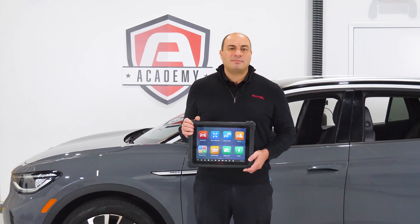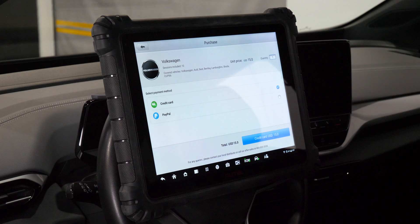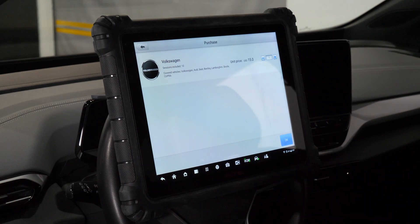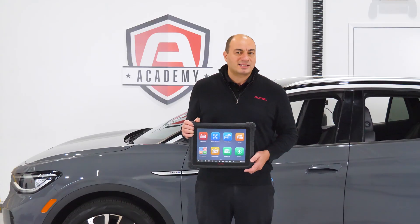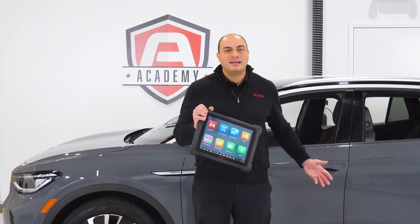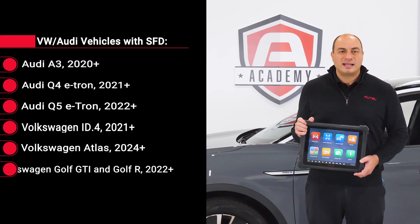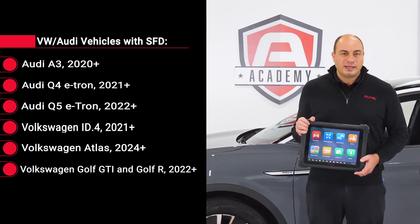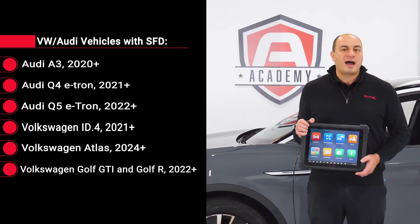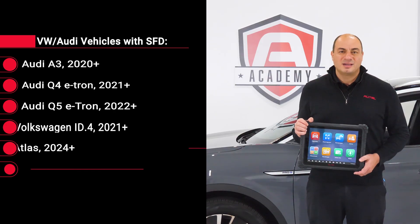Autel has provided its tablet users with this token-based access platform that enables them to buy tokens through the tablet and perform restricted tasks on Volkswagen and Audi vehicles with SFD, such as this 2024 ID.4. The SFD is present on popular vehicle lines such as the Audi A3, Q4 and Q5 e-tron, and the Volkswagen Golf and Atlas. Model years vary.